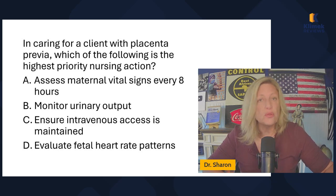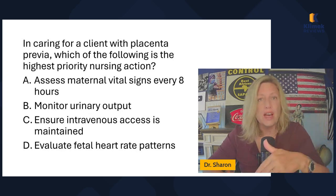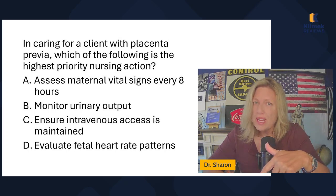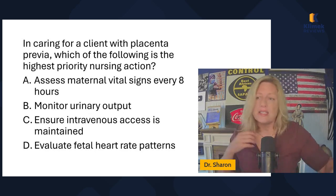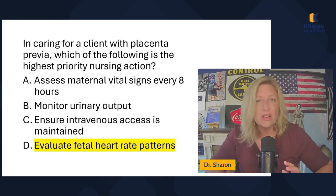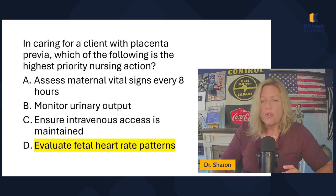So I'm between ensuring IV access and evaluating fetal heart rate patterns. I have to monitor fetal heart rate patterns — I cannot tell the National Council I'm not going to monitor this baby's heart rate when fetal demise is such a high risk. We can get an IV in later if we absolutely have to, but I cannot disregard fetal heart rate patterns. So the correct answer is evaluate fetal heart rate patterns.